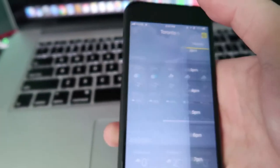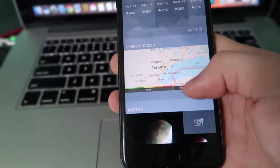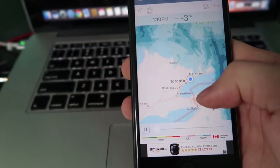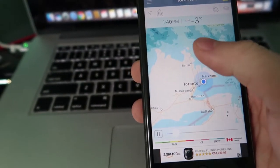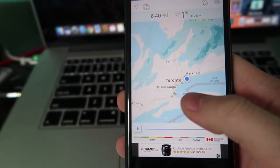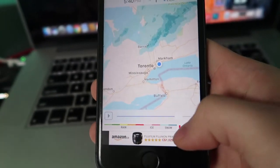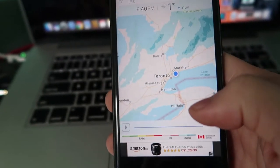To make sure it's going to be snowing in your area, go down to the radar. I'm in Toronto right now and you can see the blue areas indicating snowfall. Check this a few hours before you go out — right now it's not snowing in Toronto, but once you see the blue moving over your city, that's a good day to shoot snow.